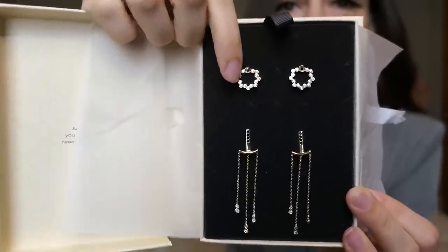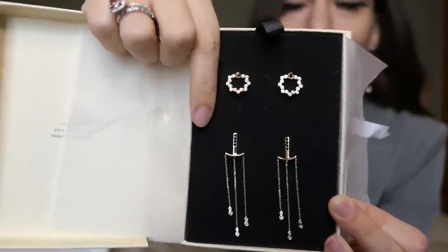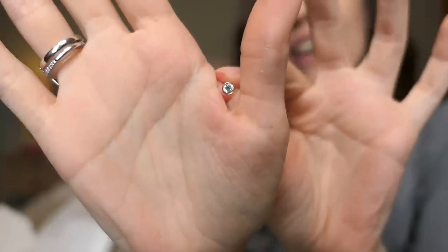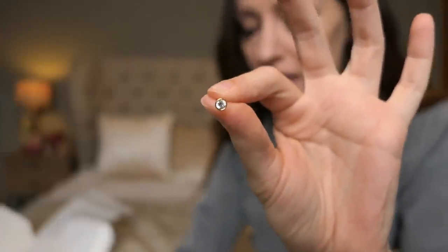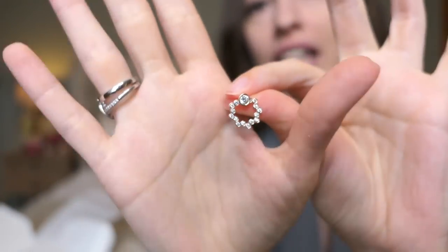Now we have two pairs of earrings — these are the Ono earrings and these are the Joan add-ons. The Joan is basically your base — it's the largest diamond stud earring they have, and I wanted the biggest one. You use it as a base and then add all the different add-ons to create new little looks. You can wear them facing to the front or to the back, giving a completely different look. So much variety with their pieces.